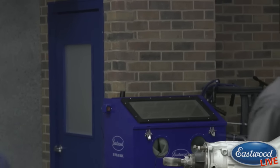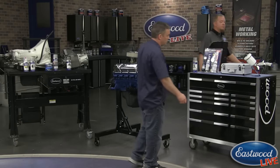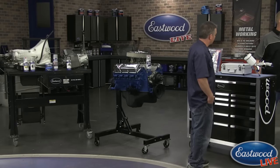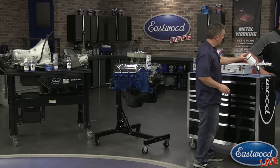A viewer question: are you going to wrap the headers or leave them? The plan is to leave them in satin black — header wrap is great for certain applications, but the black look ties in nicely with the metal blackening already on the engine.